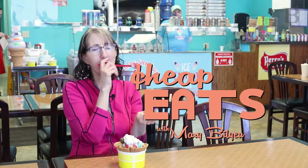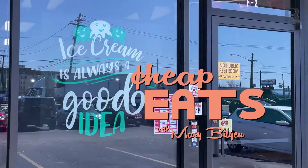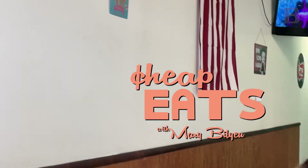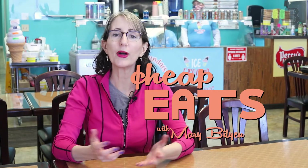I'm going to break a tooth on the jelly beans! Hi, I'm Mary Bilyeu, I'm the Blade Food Editor, and welcome to Cheap Eats.